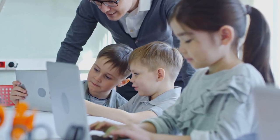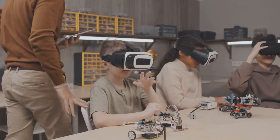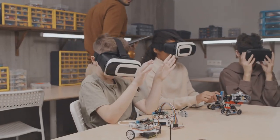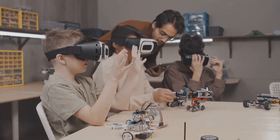So you see, artificial intelligence is not just about robots or high-tech devices. It's a powerful tool that can make your English learning journey more effective and enjoyable. With AI, you can learn English more efficiently and at your own pace.